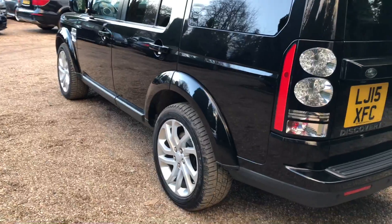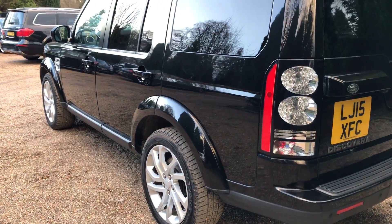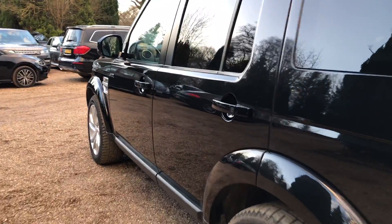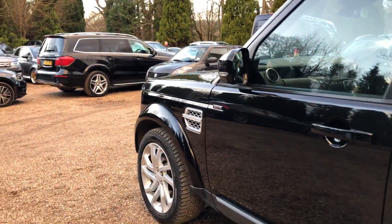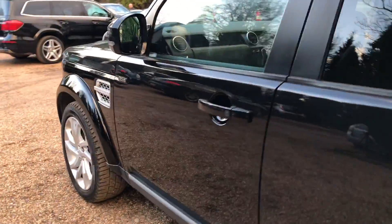Working our way around the other side of the car — very nice condition of paintwork. Quality tyres on all four corners, with plenty of tread left on those too. I'm just going to show you inside the car.